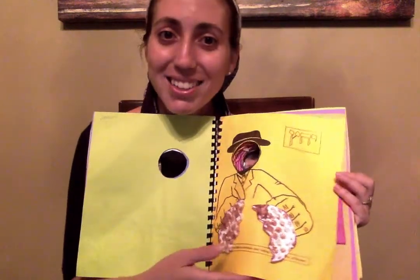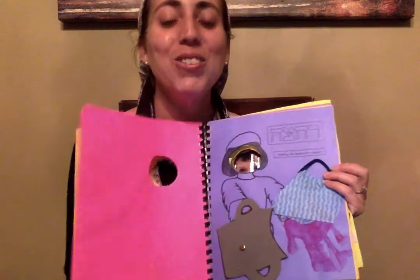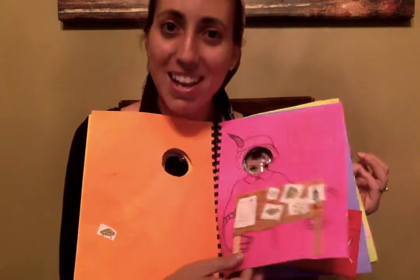Let's open it up. Kadesh, Urchatz, Karpas, Yachatz, Maggid — two pages — Rochtzah, Motzi Matzah, Maror, Korech, Shulchan Orech, Tzafun, Varech, Hallel, and Nirtzah. Well, we got all the way up to — drum roll, ba-ba-da-dum — Shulchan Orech.